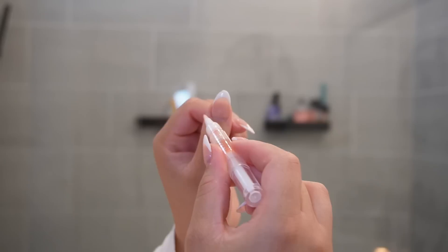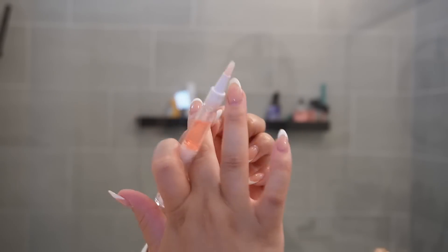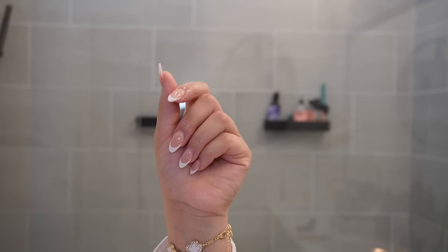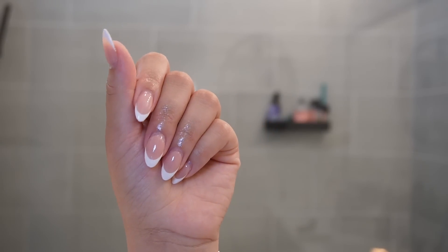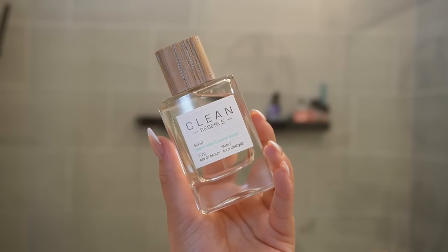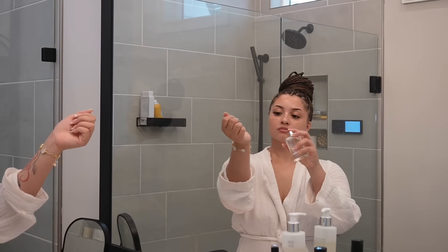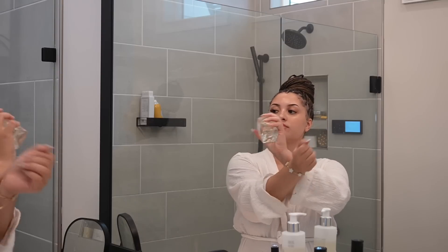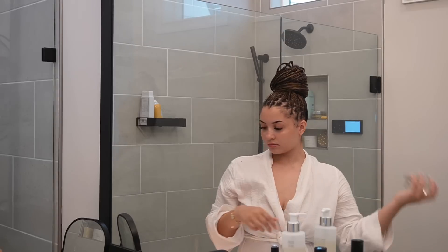We have a couple more things to top off this hygiene routine — one being this cuticle oil pen. When you have moisturized cuticles it just brings your hands to the next level. I don't do this every single day but on my self-care days I definitely make it a priority — it makes your manicure look that much better. For our scent today we're using Warm Cotton from Clean Reserve. If you want to smell like you just came out of a laundry mat, this is going to do it for you — it smells amazing and will have people stopping you to ask what you're wearing.